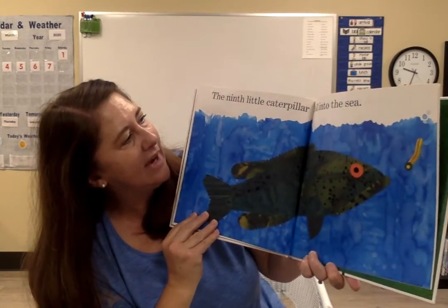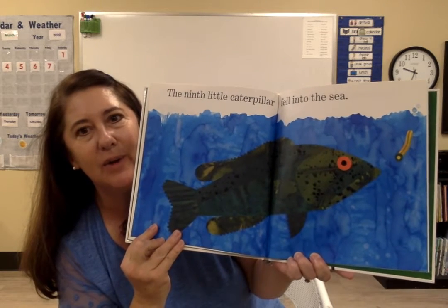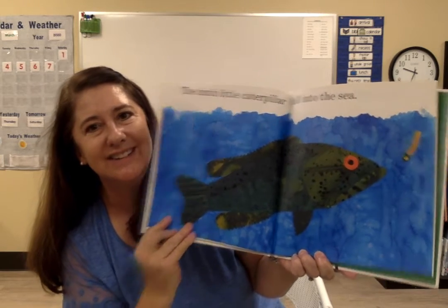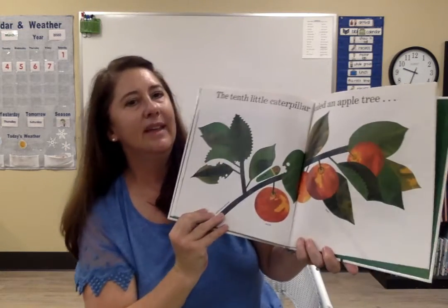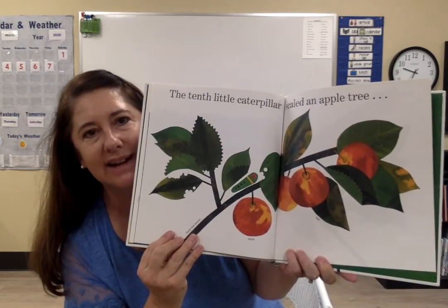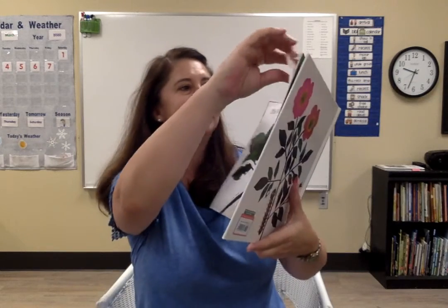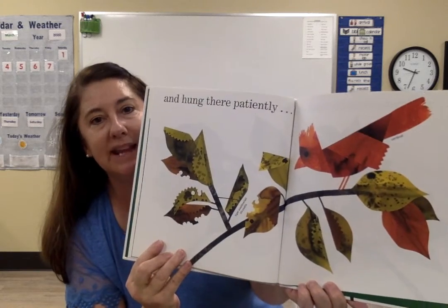The ninth little caterpillar fell into the sea. Do you see the fish? The tenth little caterpillar scaled an apple tree and hung there patiently.